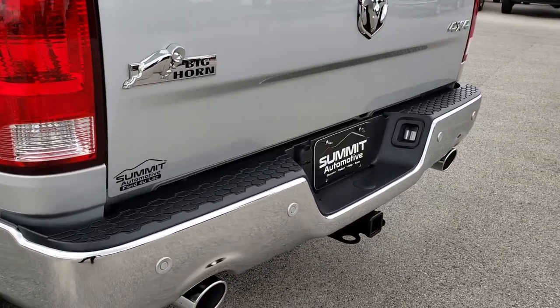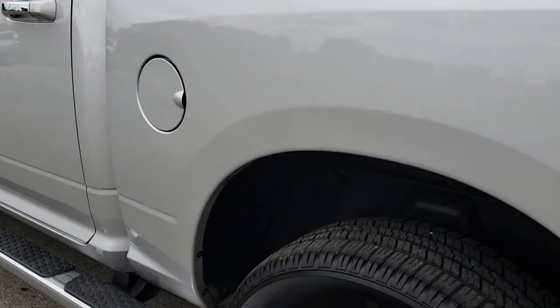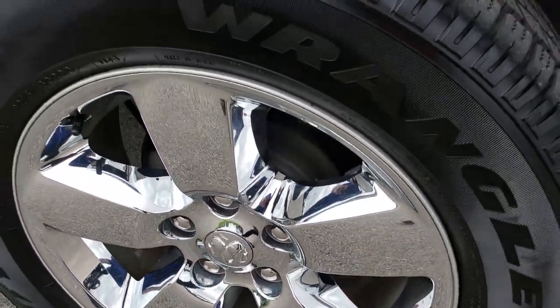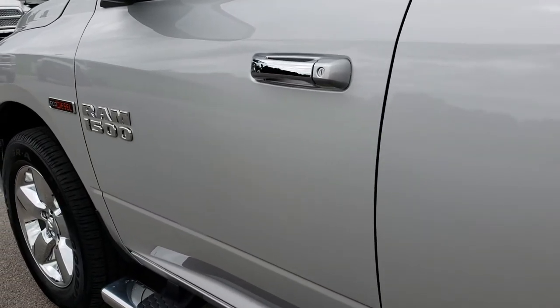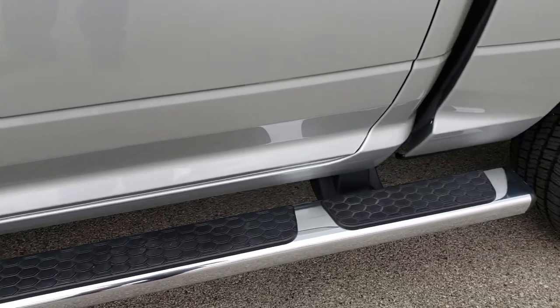Full towing package which includes a receiver hitch, 4-pin and 7-pin wiring. As you go down this side of the truck, just as clean as that passenger side. Full disclosure, no dents, dings or scuffs on that side either. Step bars are in excellent condition.